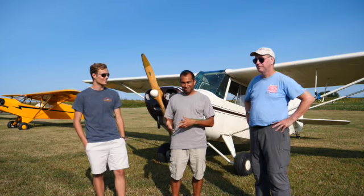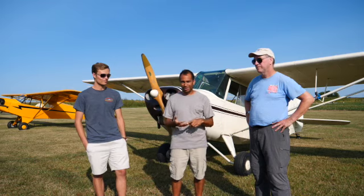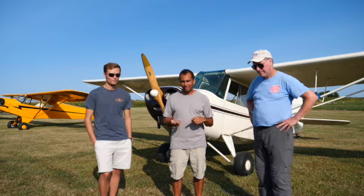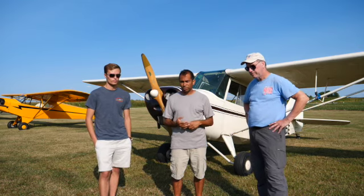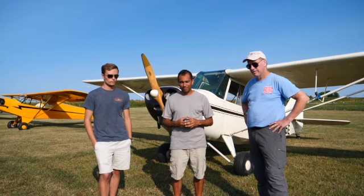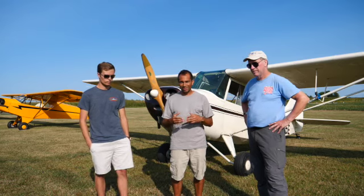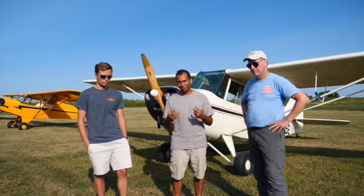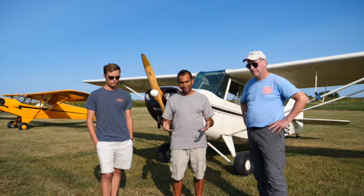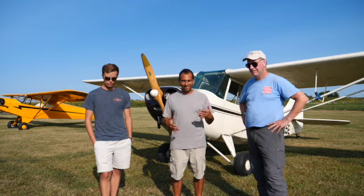I did solo in a J3 Cub, but I think the Champ's a little bit better airplane — it's faster, roomier, you solo from the front. It's a little easier to fly in that sense. The J3 is more maneuverable and flies really nice on the controls, but the Champ is just built a little better. For instance, the rudder pedals and brakes — their tabs are welded onto the frame of the fuselage, not so much with the Cub, where it's bolted onto some wood floors which could actually rot or get old and have to be replaced.